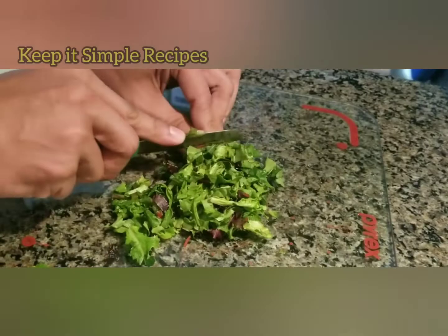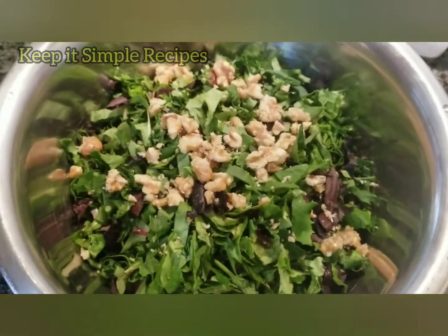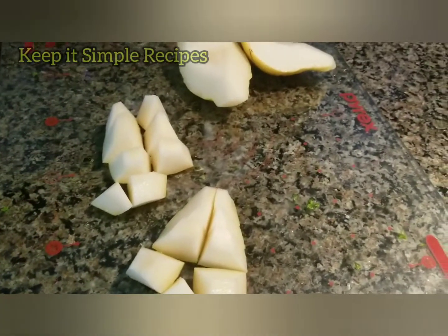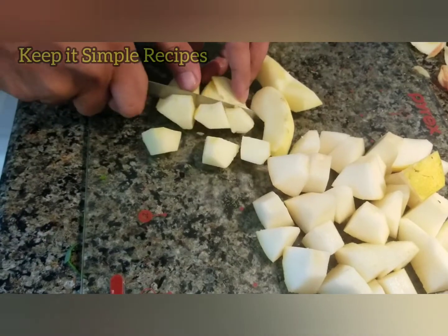After roughly chopping the salad, add the crushed walnuts — crush them with your hand and put them in the salad. Now cut the pear into bite-sized pieces, then cut an apple into bite-sized pieces as well.